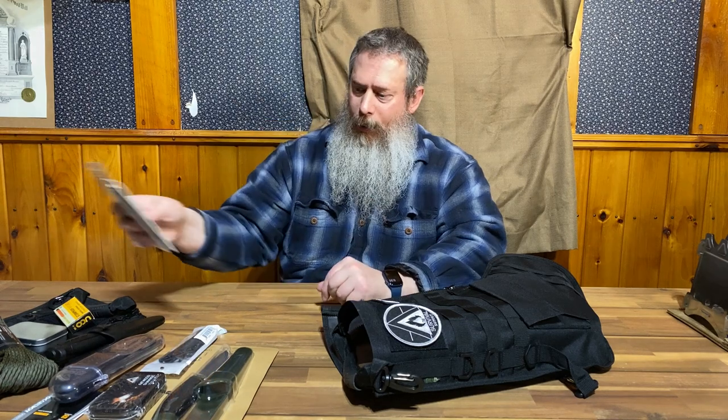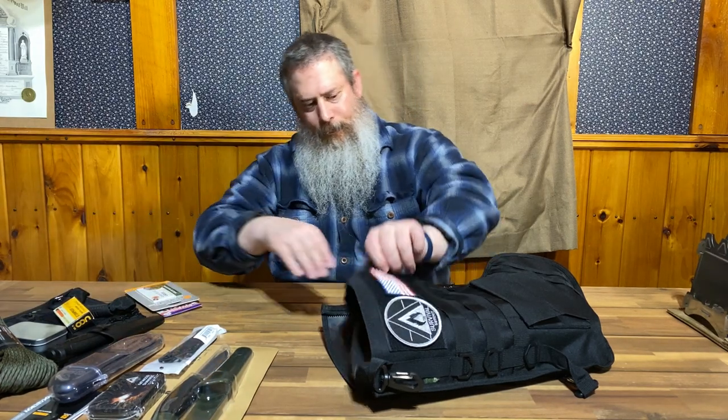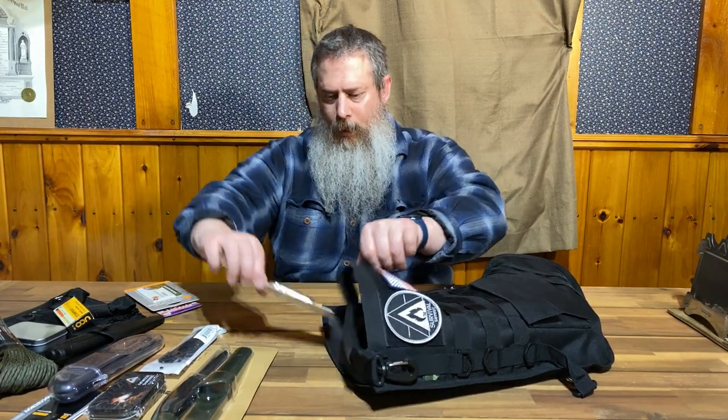Next up we have a couple of plastic waterproof cards. One is how to make knots, one is how to make shelters — you can put these in your pocket or in your wallet. We also have the Wombat Survival Whistle, which comes with emergency tinder.